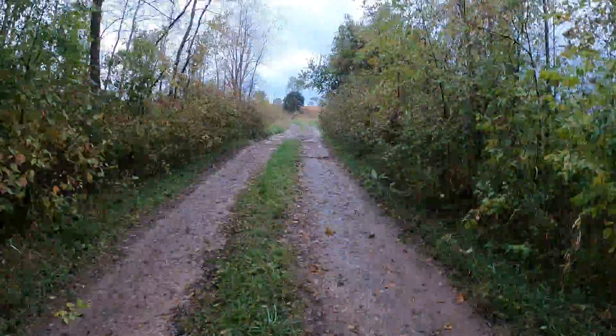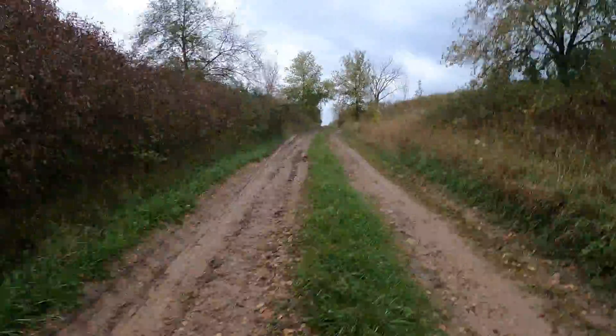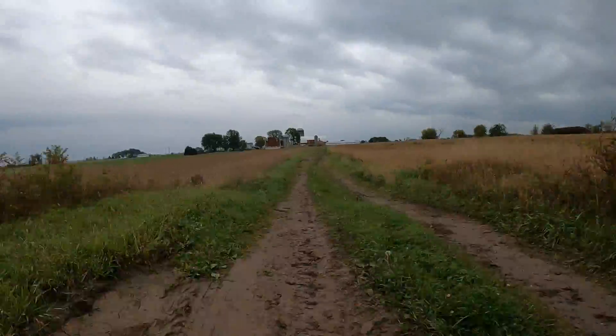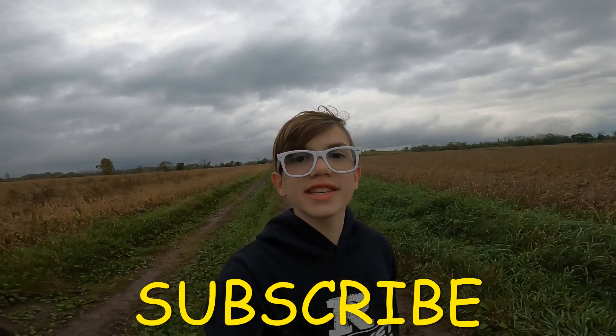Now we are going to start heading back. This is the end of the video. Don't forget to hit that subscribe button. I'll see you next time.